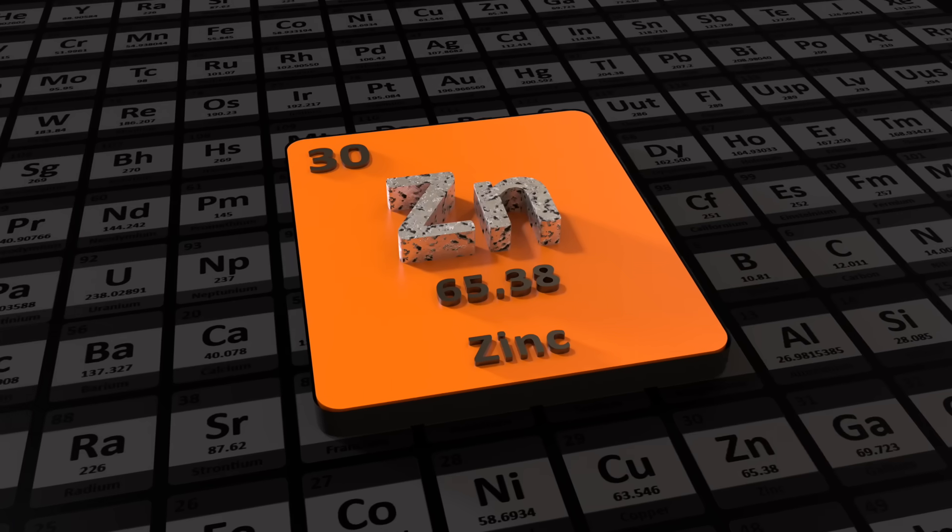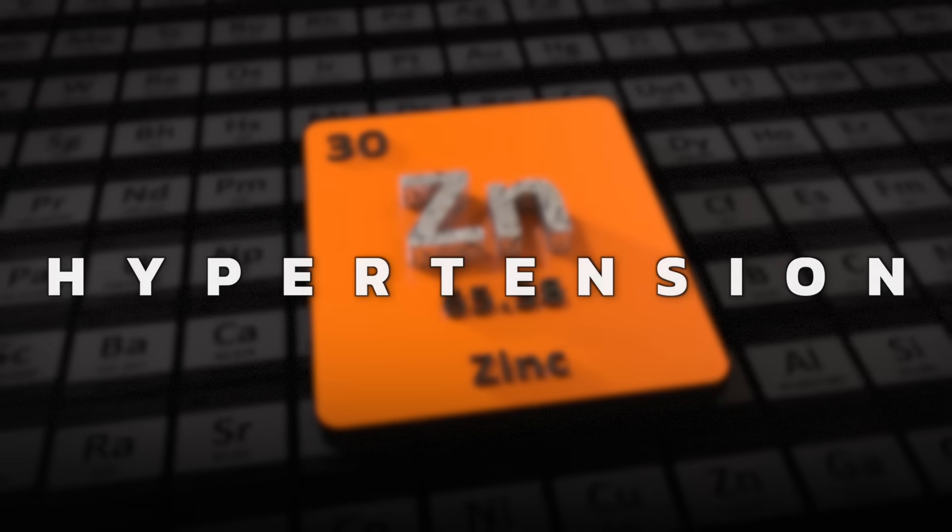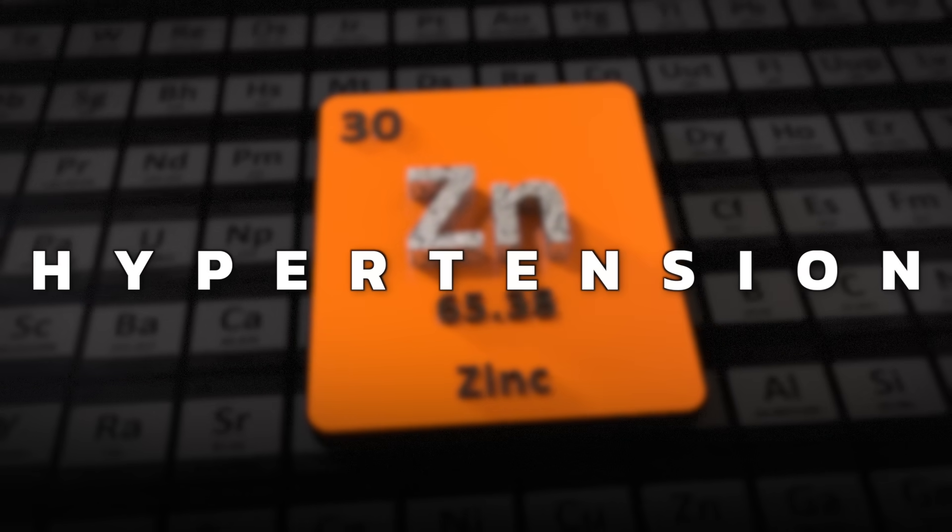And those southern states also correlate with a much higher deficiency of zinc in their soils. So a zinc deficiency can cause hypertension, and I'm going to explain why.